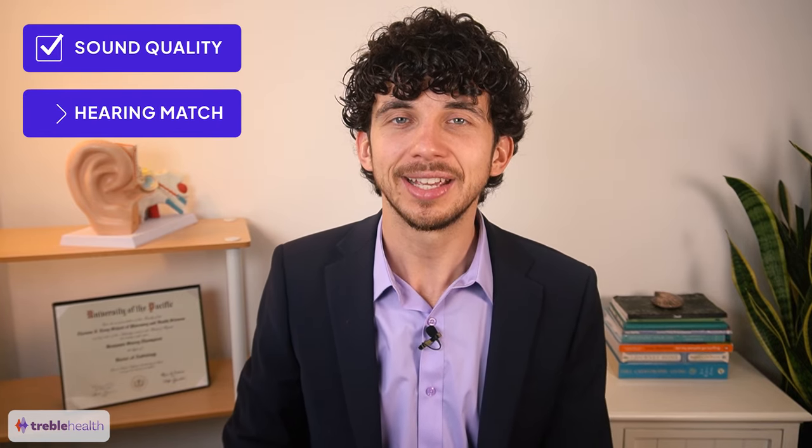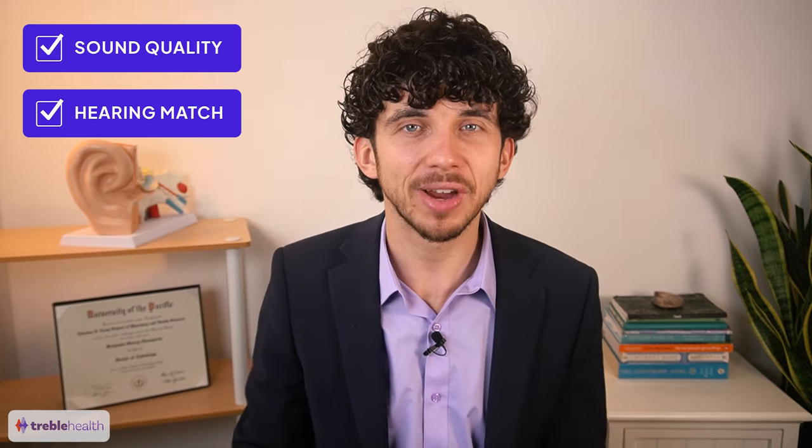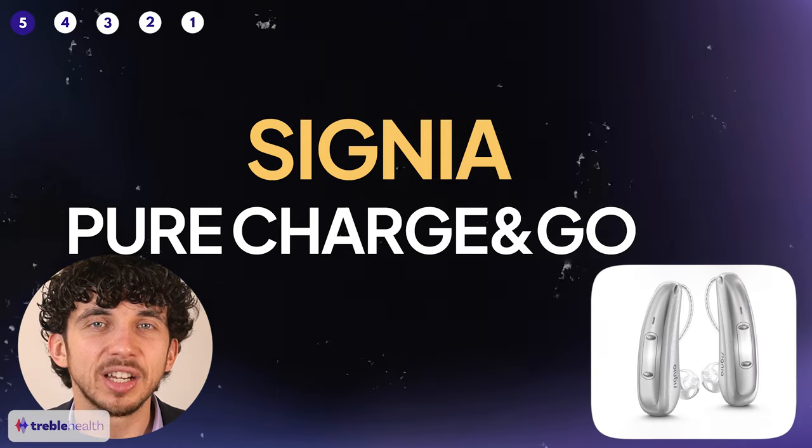We're judging the hearing aids based on overall sound quality and the ability to match the hearing aid to your individual hearing loss. So let's get right into it with number five: the Signia Pure Charge & Go.